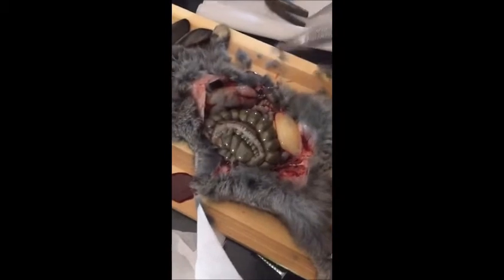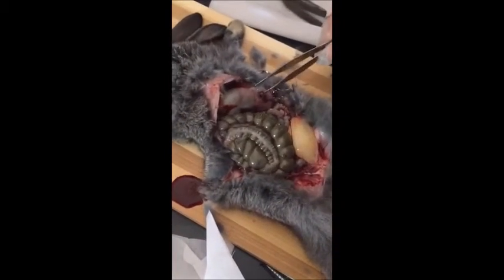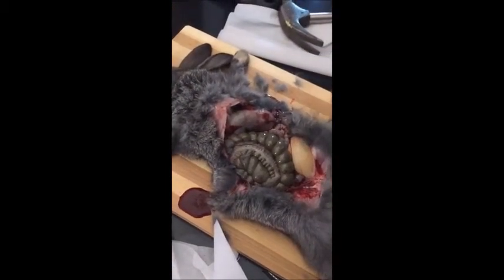Can you see? This is the stomach. It's filled with food — the rabbit was just eating. It's filled with food. Yes, it's opened there, I'm going to show you.